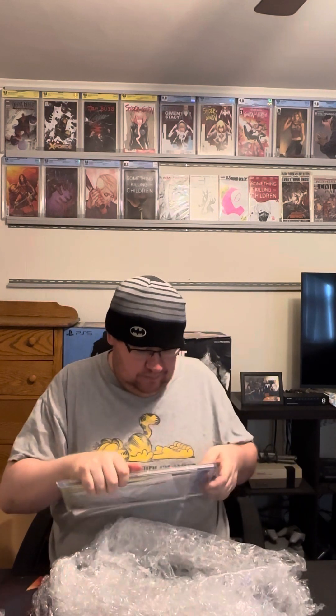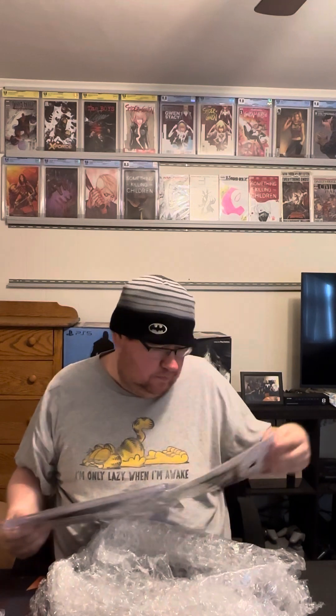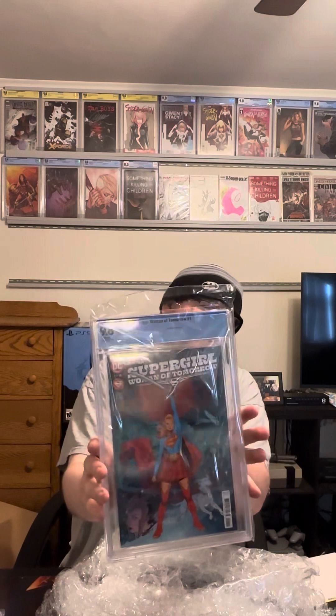This should be Supergirl — Supergirl: Woman of Tomorrow number one. My friend is a huge Supergirl fan. I have this at a 9.6. Here we go — 9.8! Awesome!